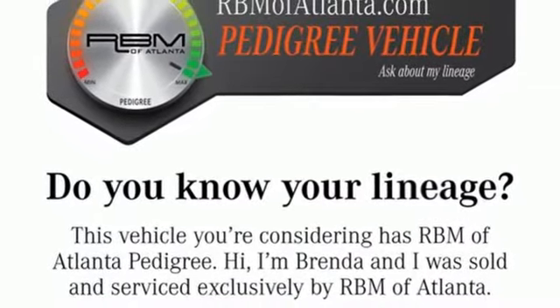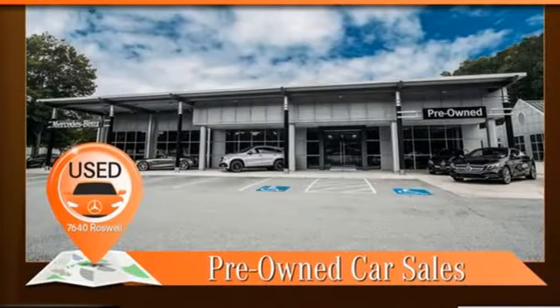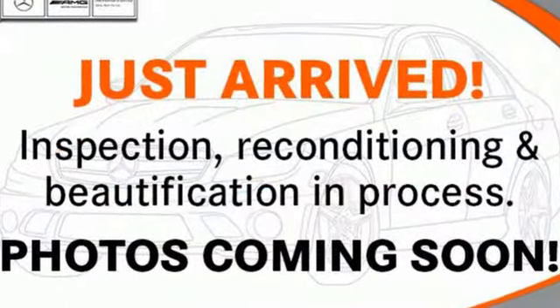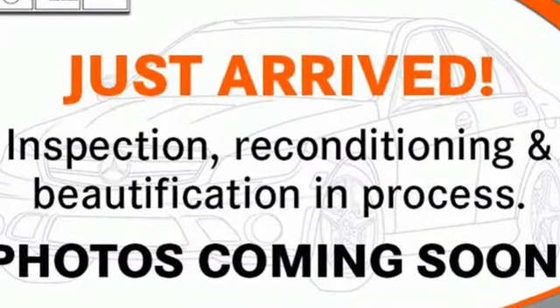Bluetooth wireless audio streaming, memory steering wheel settings, dual zone climate control, auto-dimming rear view mirror, and twin-turbo V8 engine.